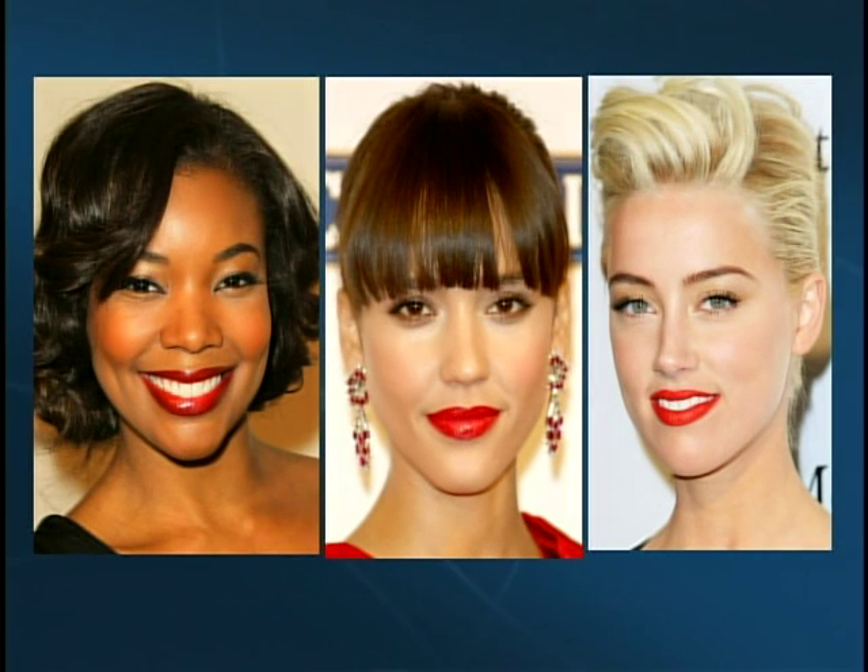A favorite: red lips. Every woman can wear red lipstick — some are a little intimidated, but there's a red for everybody. For fairer skin tones, go for a brighter coral red. For medium skin tones, cranberries really bring out a nice golden skin tone. For darker skin tones, go for burgundies or brick reds, as anything too bright can look harsh.